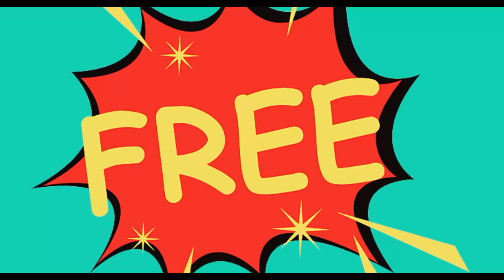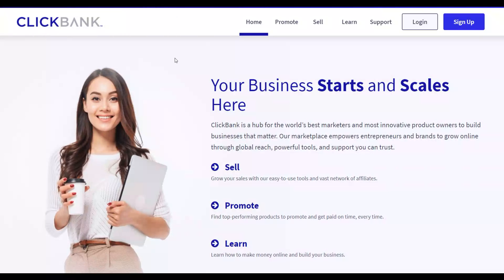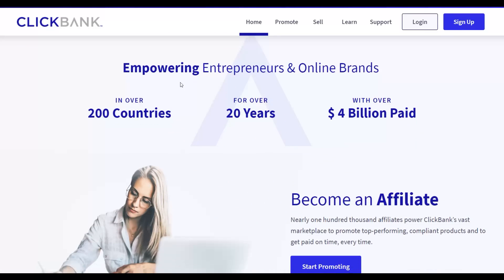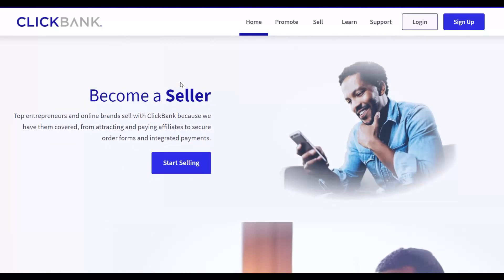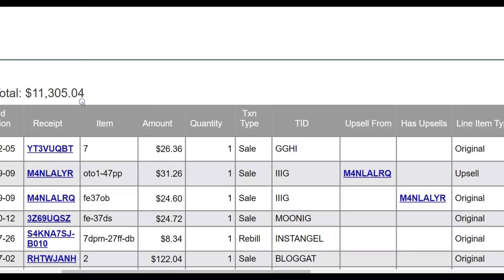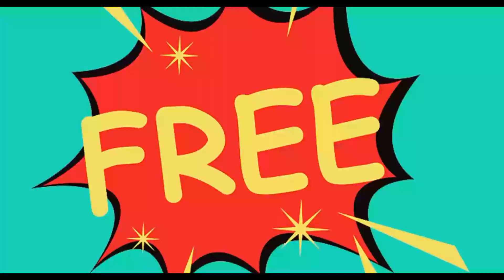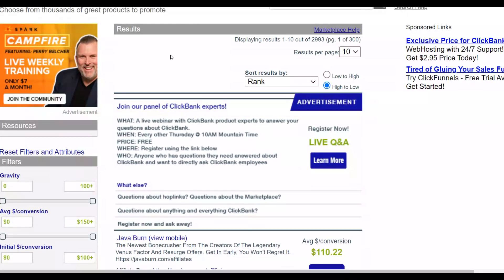The traffic source I'm going to show you is already being used by ClickBank affiliates to promote their offers for 100% free. I'm also going to show you some offers that convert very well on this traffic source, and the best products to promote that will help you make a lot more money faster — including products like Digistore24, Warrior Plus, and more.